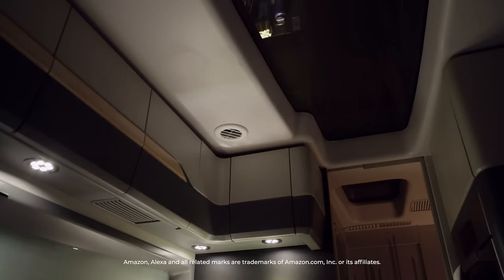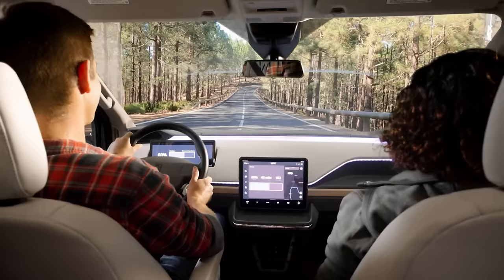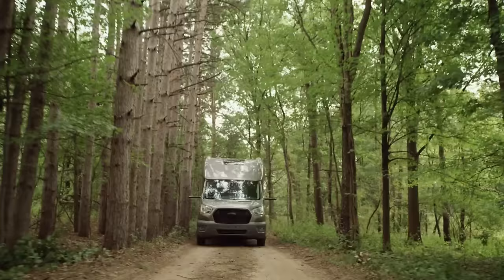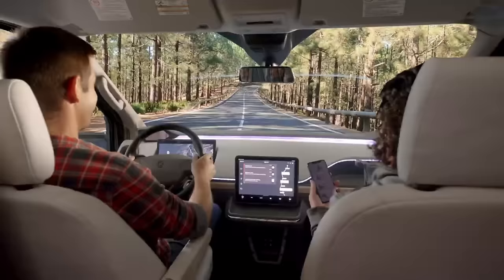The Thor Vision Vehicle boasts a retractable awning and a big panoramic window for excellent views. It will cost $250,000 to buy the Thor Vision Vehicle in 2025.